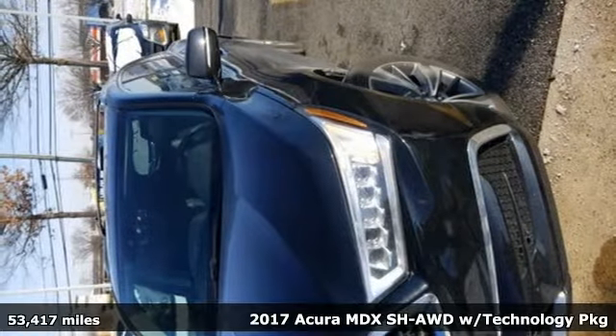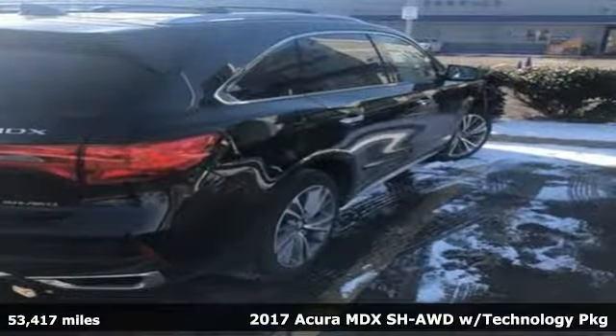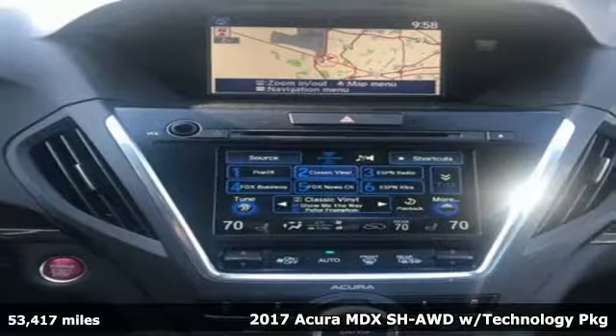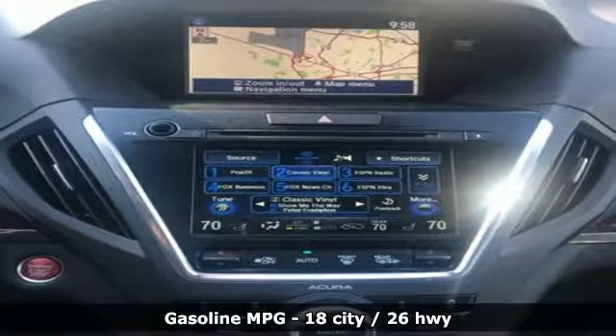Here's a 2017 Acura MDX. Acura has a legacy of innovation, a legacy that continues here. It boasts an impressive list of features, like these.